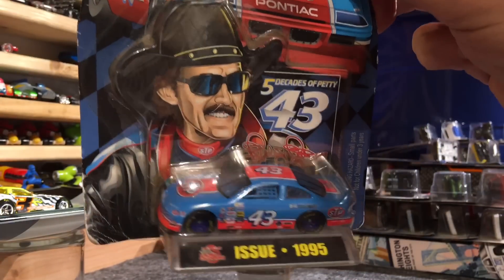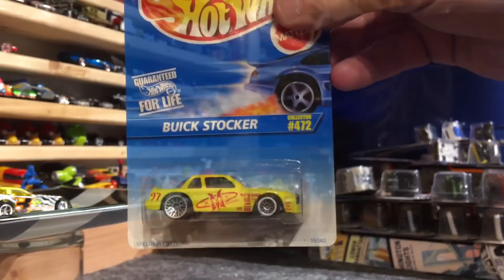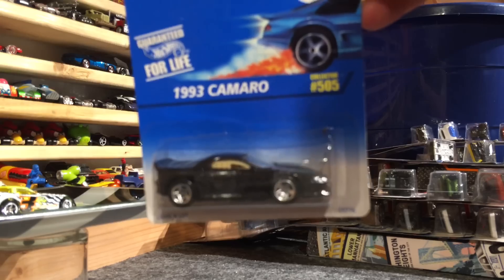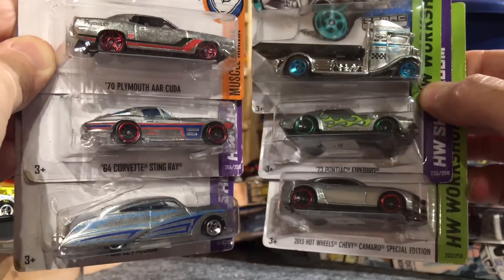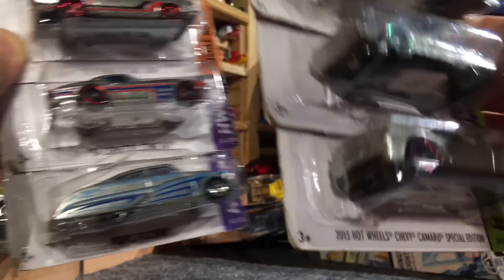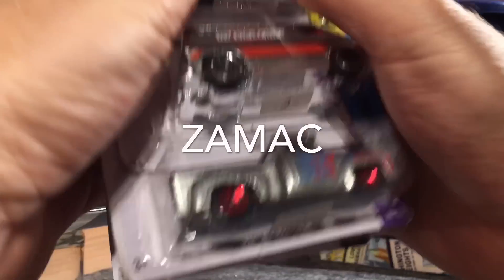Taking it back a little bit - the man, Richard Petty. From the Race Truck Series, the 56 Flash Sider. A Buick Stocker - heavy car. 93 Camaro. Stock car of some sort with the net in the window. Alright guys, the following cars are all one group and they're all Zamax. We have 12 Zamax here, so just comment below 'Zamax' and you're going to have 12 chances to win.